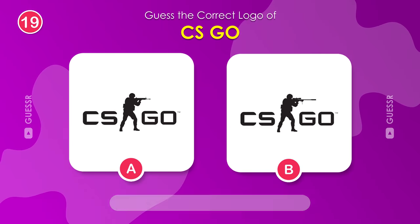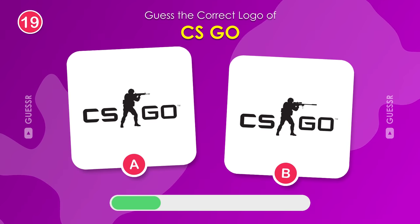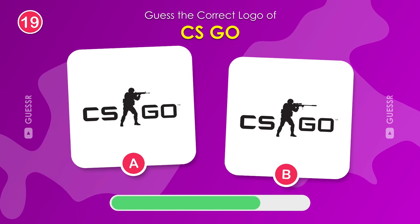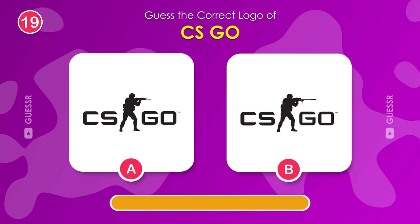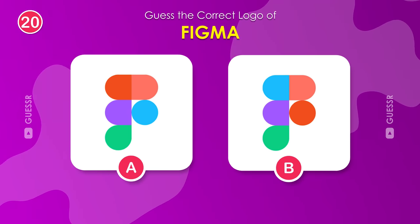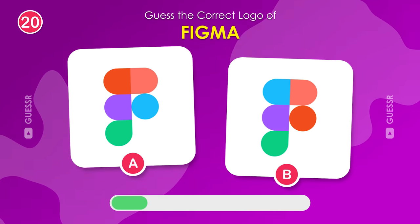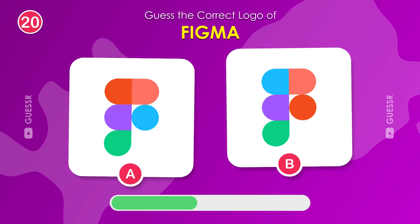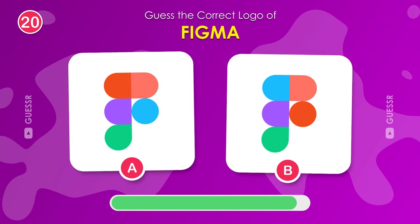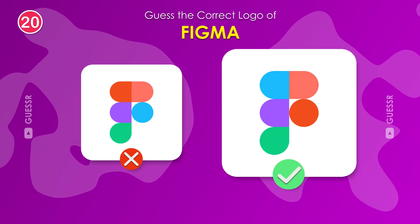Calling all gamers. Can you identify the correct logo for the game Counter-Strike? It's the one on the left. Designers, pay attention. Which logo belongs to the popular design tool, Figma? The right logo is the symbol of Figma.